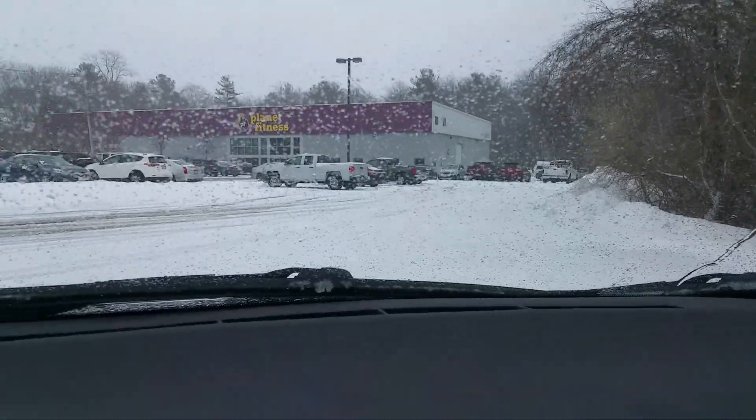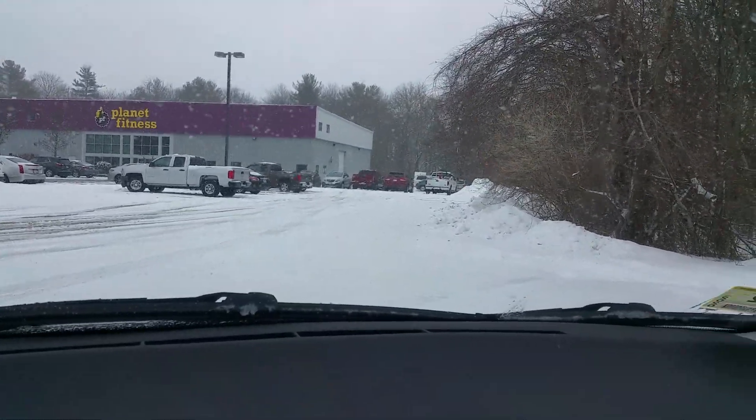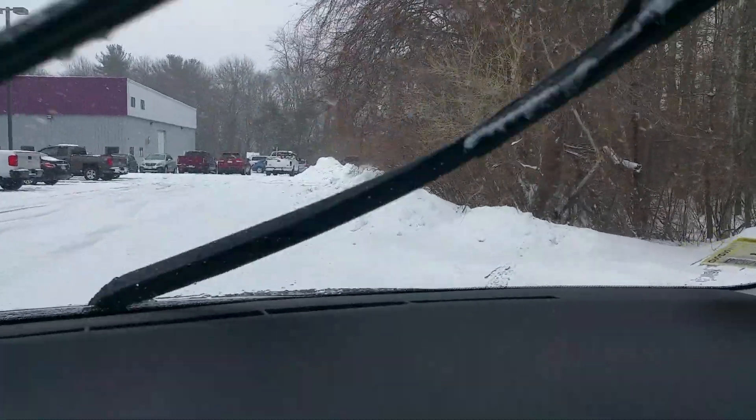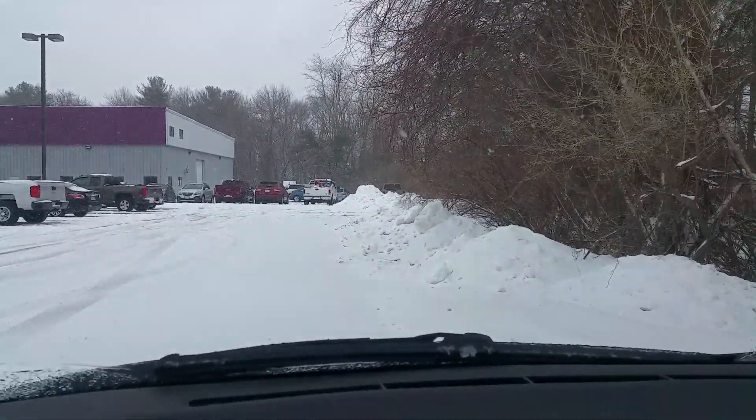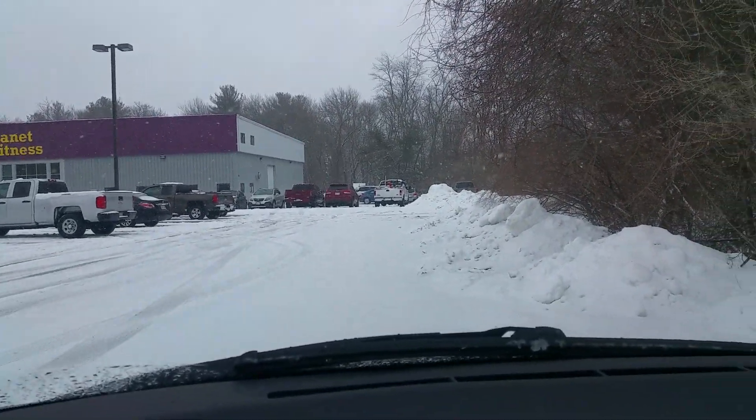We're sliding right now. Look at the car slide. There's the traction control kicking in. There is not a half inch of snow on the ground.